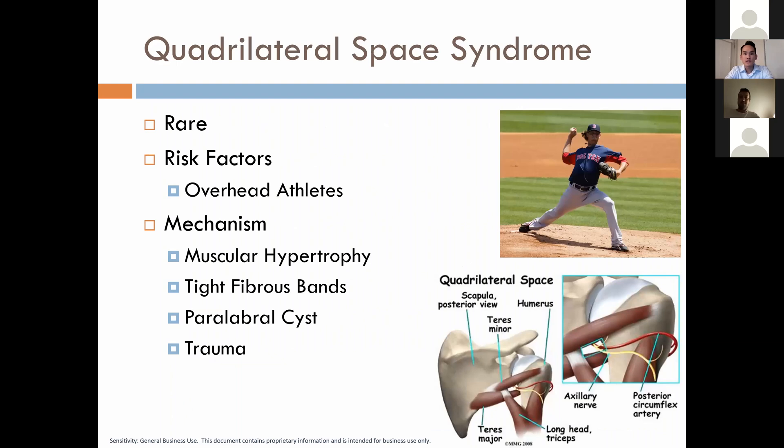Quadrilateral space syndrome is fairly rare. I've seen one case diagnosed retrospectively, particularly in a CrossFit athlete, but she got better with just activity modification. Some risk factors include overhead athletes — baseball pitchers, volleyball players, tennis players, or in this case a CrossFit athlete. Proposed mechanisms include muscular hypertrophy, tight fibrous bands, potentially a paralabral cyst impinging on the quadrilateral space, or post-traumatic causes.